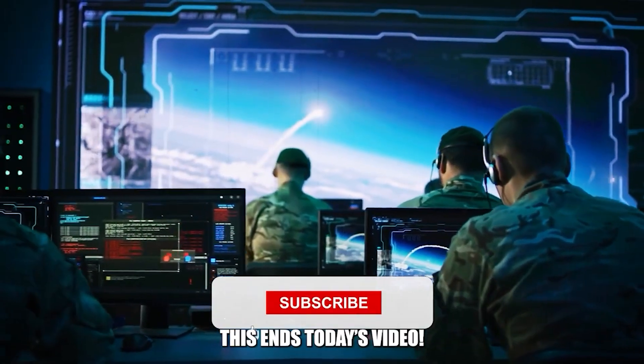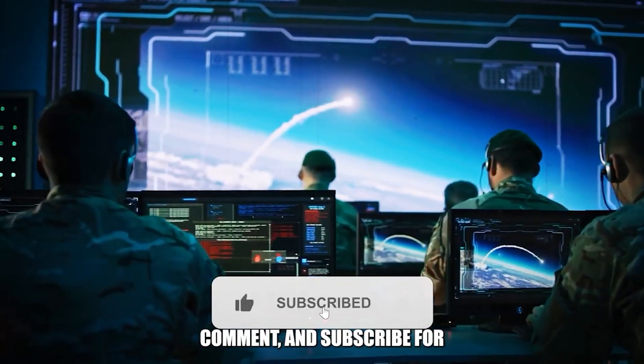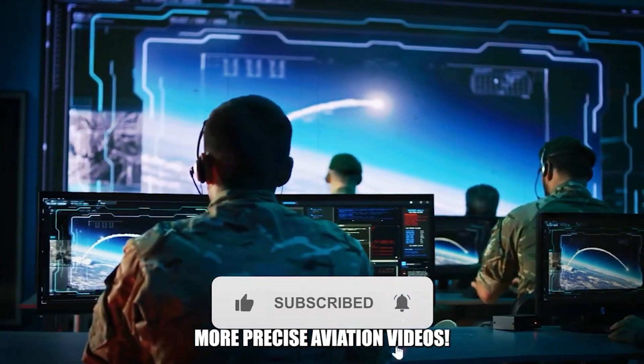This ends today's video. Leave a like, comment, and subscribe for more precise aviation videos.